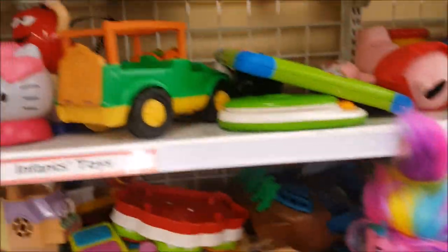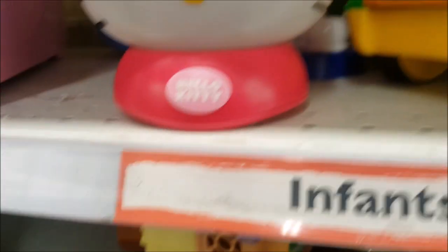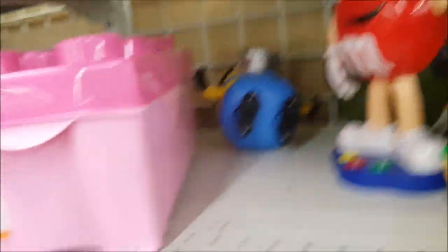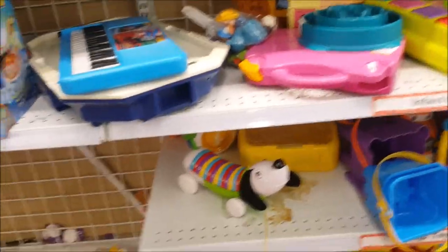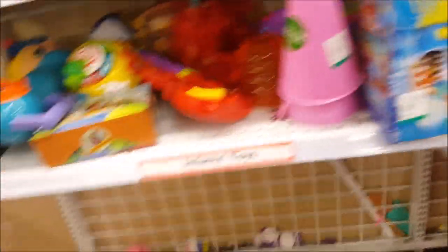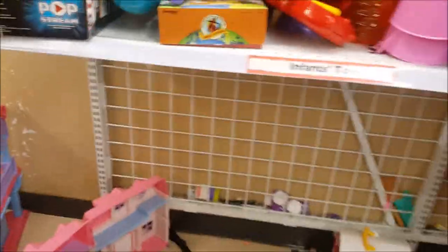Oh my gosh, another Hello Kitty nightlight - is it calling to me? This one's $2.99, while the one in the bag was $4.99. We'll hold on to this one. Even though we don't need it, I sort of think it was meant to be since I keep seeing it - just rationalizing, guys. We're at the end of the line here, so I'm going to see what's on the other side.